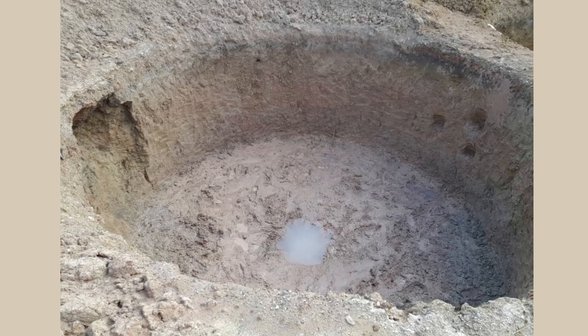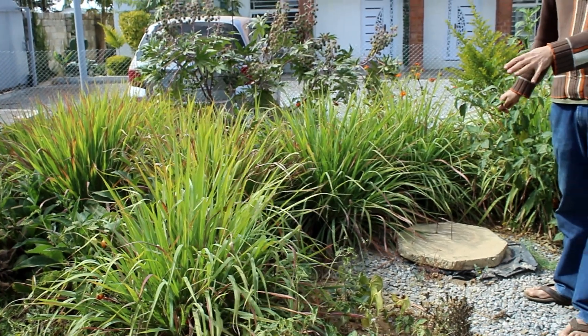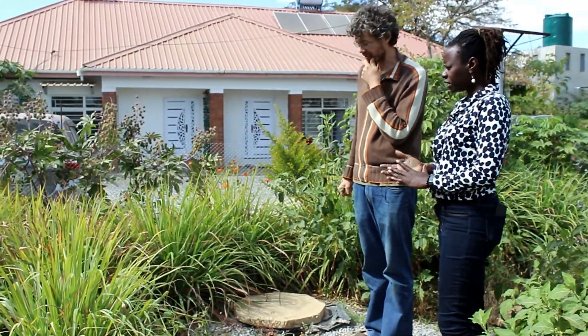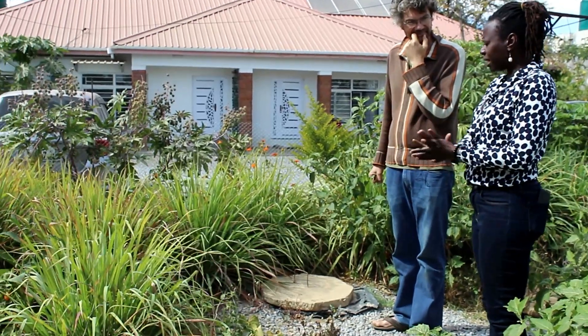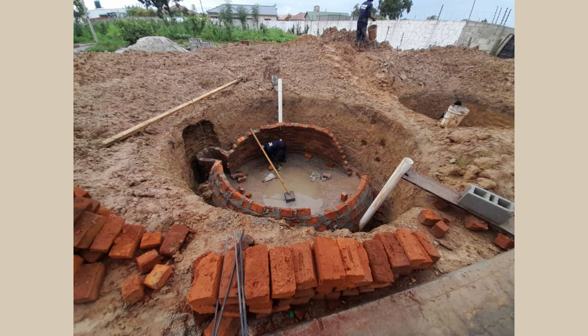Just a quick question on your biodigesters — you said you do have some issues of flooding and are prone to flooding. Does that affect them? No, not that I've experienced so far. Because the way they built them and plastered them and all that, it's like a little hut down there. So no, not that I've experienced.